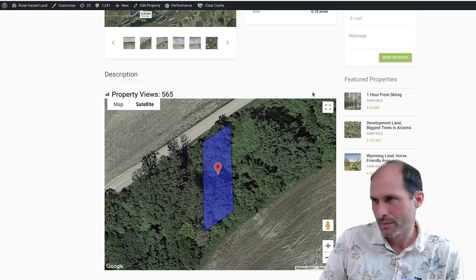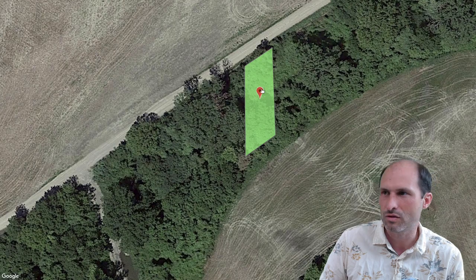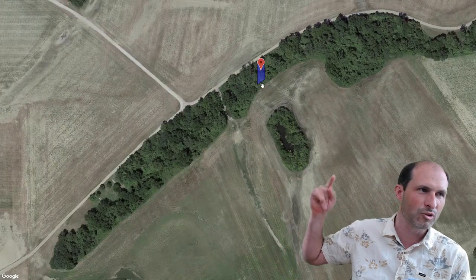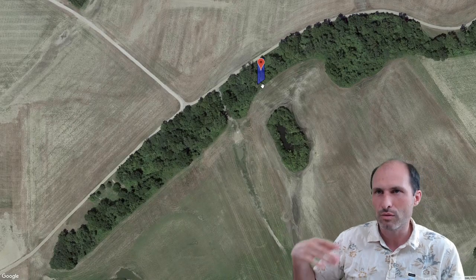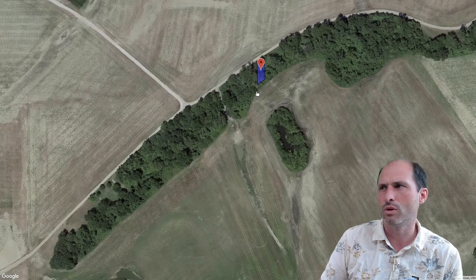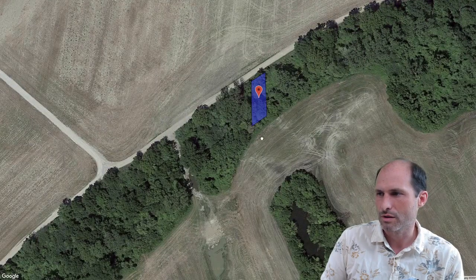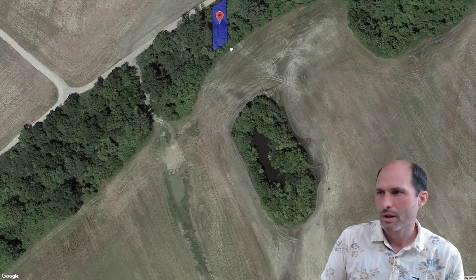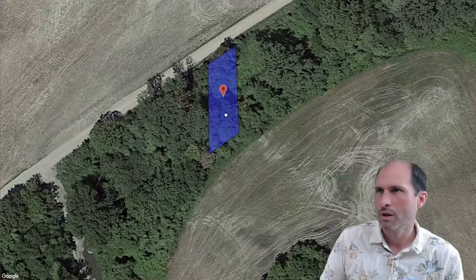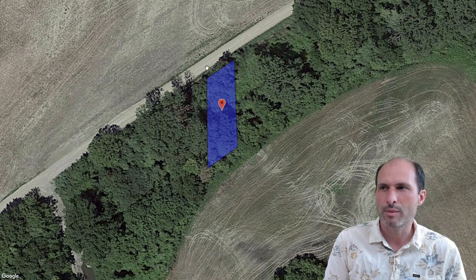This property is about a tenth of an acre and I'm asking $1,299. It's in the trees with farmers' fields around it — they grow cotton and soybeans or something. I'm not exactly sure what they grow; if you know, put it in the comments below. They probably rotate different things. There's a little pond over here so I'm sure it's easy to drill a well and get water.